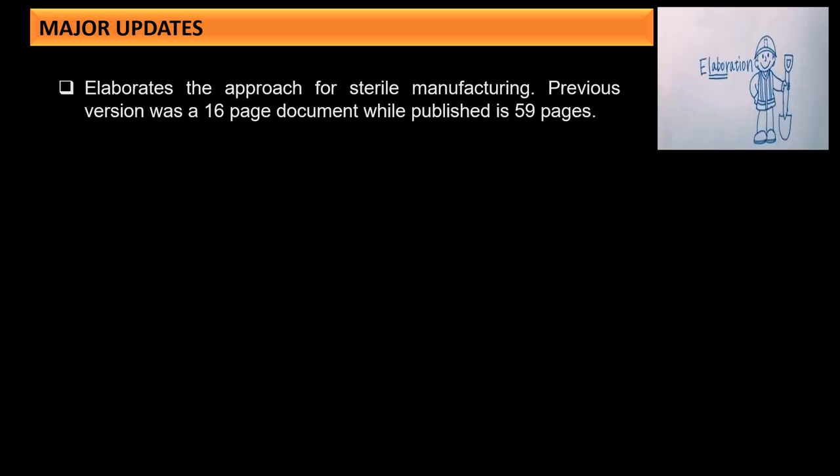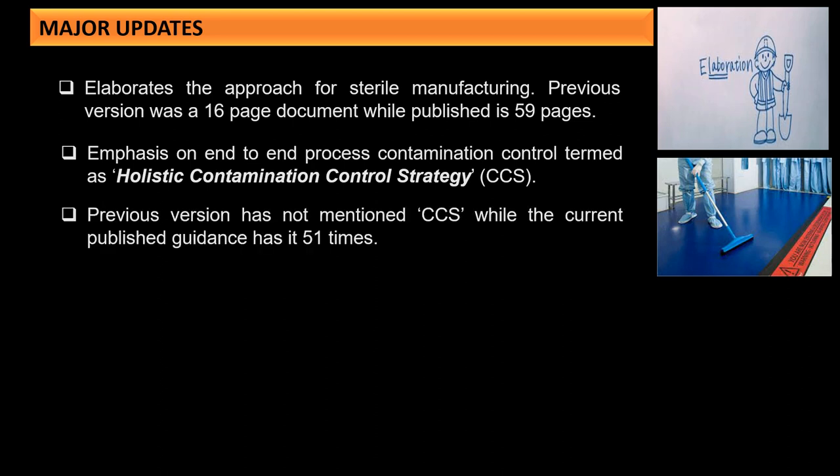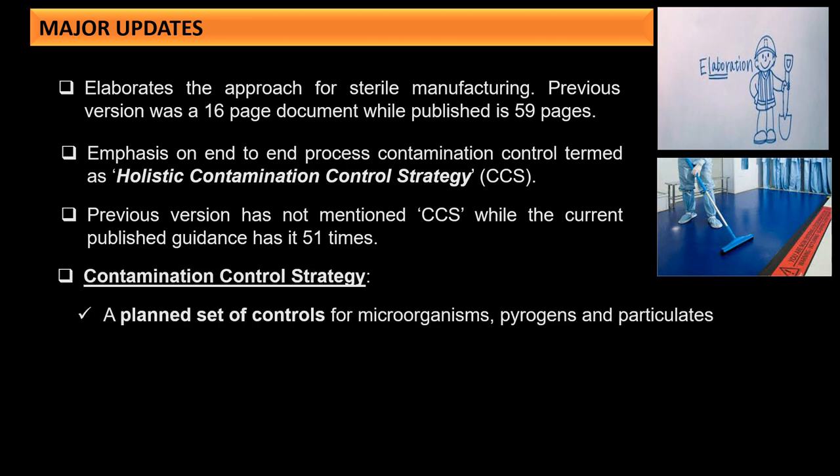The major update elaborates the approach for sterile manufacturing. The previous version was a 16-page document, while the current published version is 59 pages, indicating significant elaboration. There is a strong emphasis on end-to-end process contamination control, termed the holistic contamination control strategy (CCS). The previous version had no mention of the specific term CCS, while the current guidance references it 51 times.